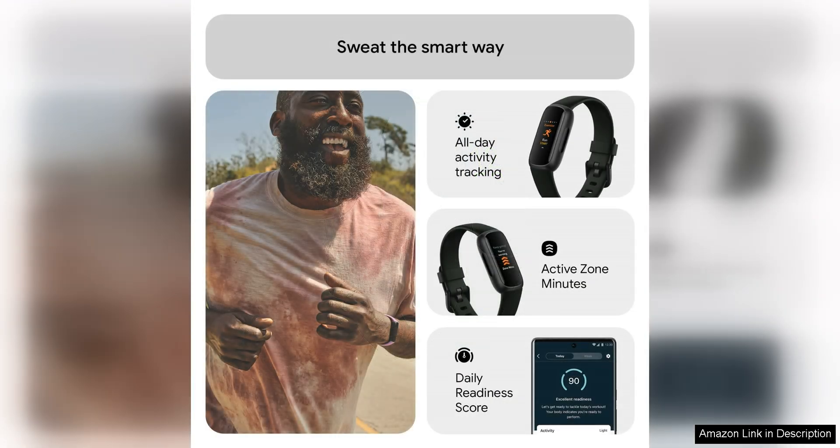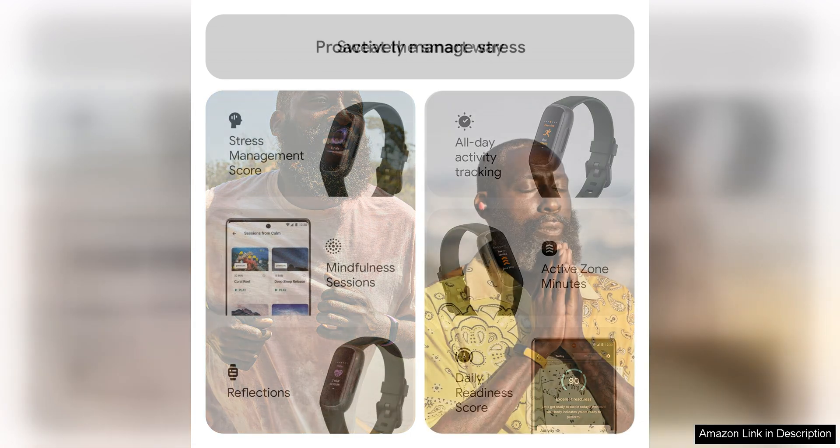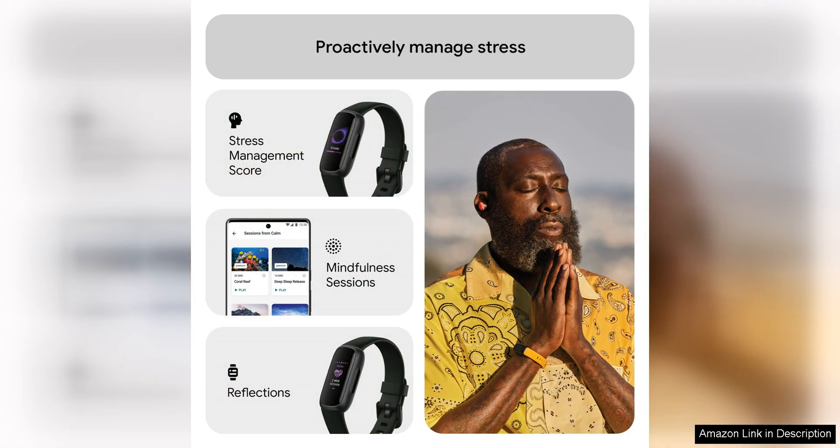One of the standout features of the Fitbit Inspire 3 is its stress management tool. This feature allows you to track your stress levels throughout the day and provides guided breathing exercises to help you relax and unwind. By keeping an eye on your stress levels, you can take proactive steps to manage and reduce stress, leading to improved overall health and well-being.